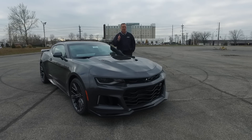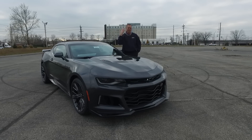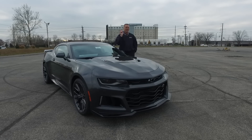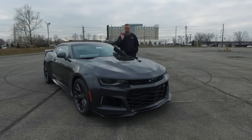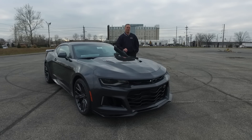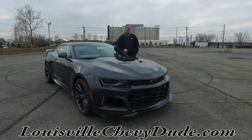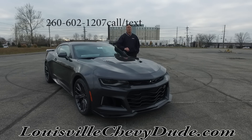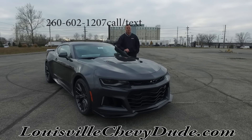And of course, the oh so awesome LT4 engine that produces 650 horsepower. So there you have it, 2017 Z01 — this is the fourth one that I've got, the fourth one that I'm going to sell. I want to help you purchase it. Contact me at LouisvilleChevyDude.com or feel free to contact me via my cell phone, text or call anytime. Thanks again for watching, have a great day and drive safely.